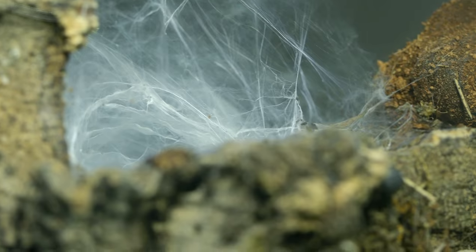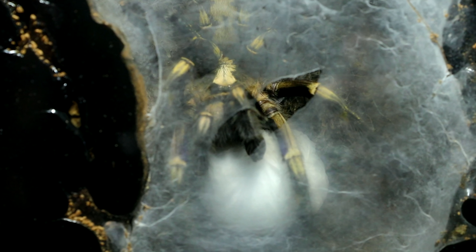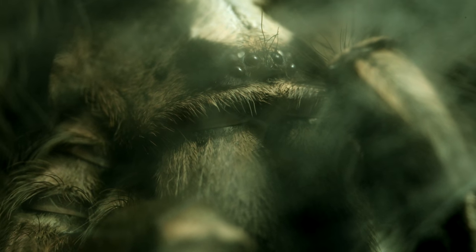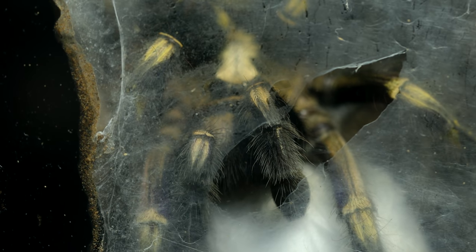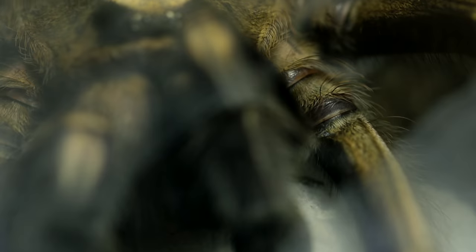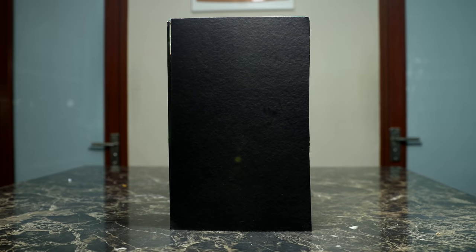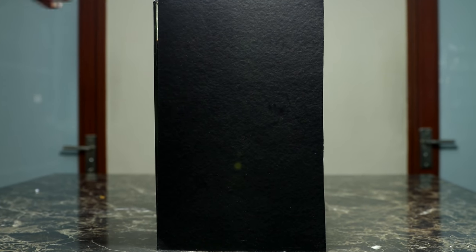She completely sealed herself in with silk, and one day out of nowhere, I saw this — she had laid an egg sack. But how could this be possible? I hadn't mated her with another male. I asked the pet store owner I bought her from, and he also said she hadn't previously mated. Some of you arachnid experts told me it was a phantom egg, just a sack of unfertilized eggs that I could remove after 28 days if she didn't end up eating them herself. But guys, a month after this egg sack was laid, I peeked into the hollow and couldn't believe my eyes!